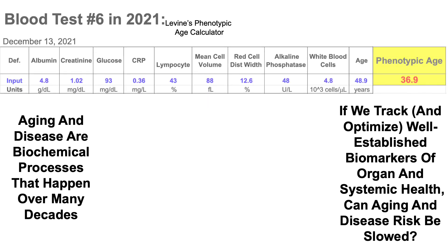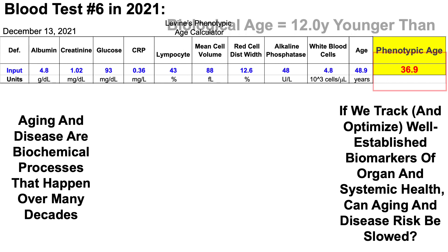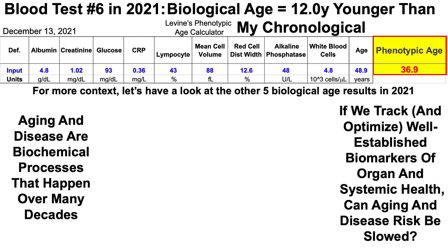With that in mind, earlier this week I blood tested for the sixth time in 2021. And using Morgan Levine's phenotypic age calculator, which is a metric of biological age, we can see that my biological age is 36.9 years, which is 12 years younger than my chronological age. For more context, because this is only one blood test, let's have a look at the other five biological age results using Morgan Levine's test in 2021.